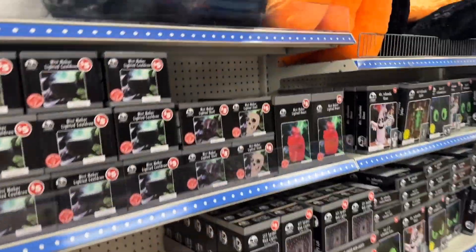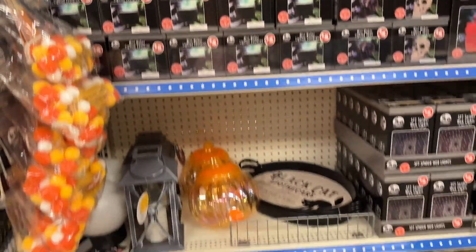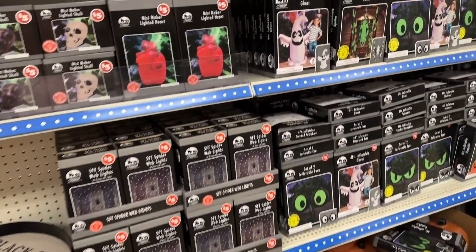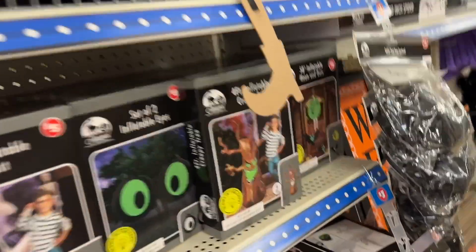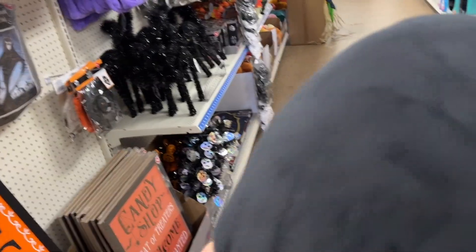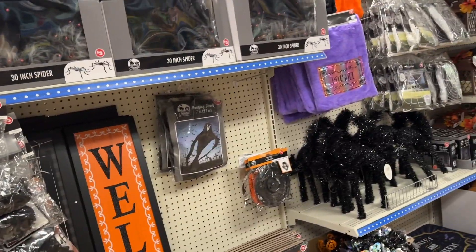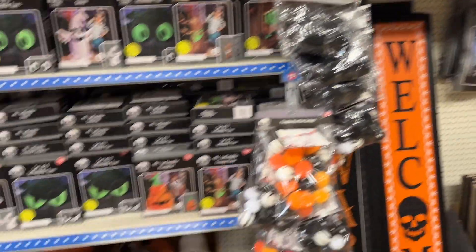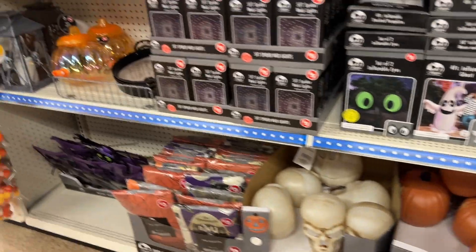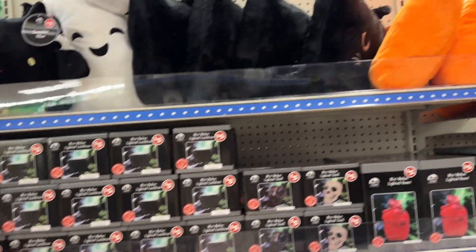Here we are at Dollar Tree, and of course they have the little ghost pillows! No way — I totally would have got that if it didn't say Hocus Pocus on it, and if it was green on the back as well. I actually came here for fridge organization stuff, but here we are — you know what, what can you do?